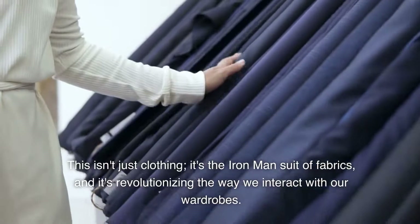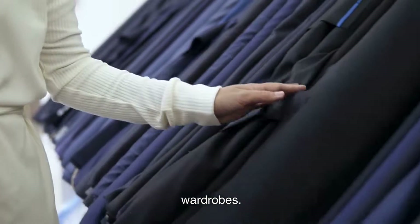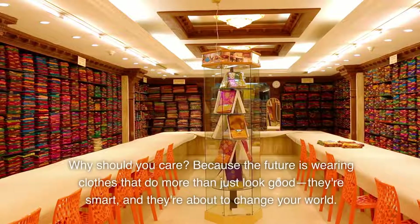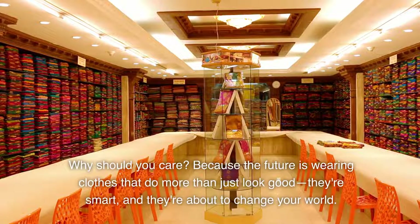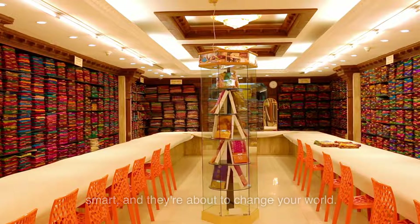This isn't just clothing. It's the Iron Man suit of fabrics, and it's revolutionizing the way we interact with our wardrobes. Why should you care? Because the future is wearing clothes that do more than just look good. They're smart, and they're about to change your world.